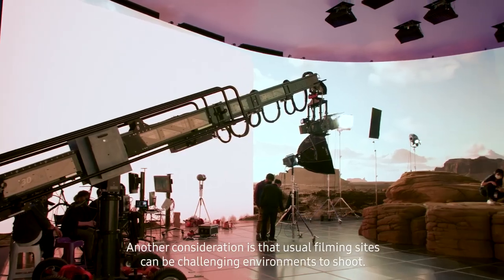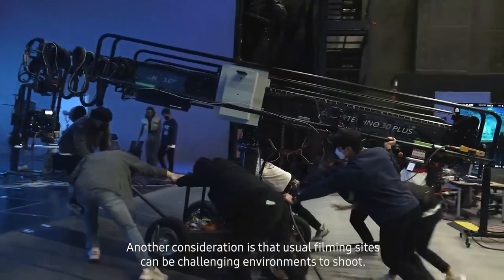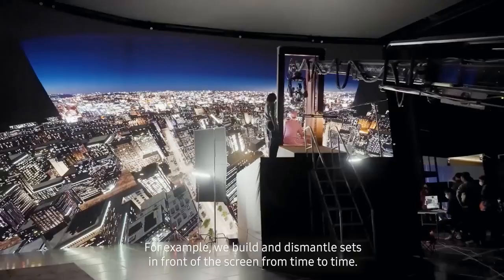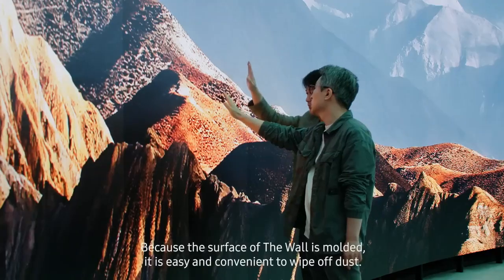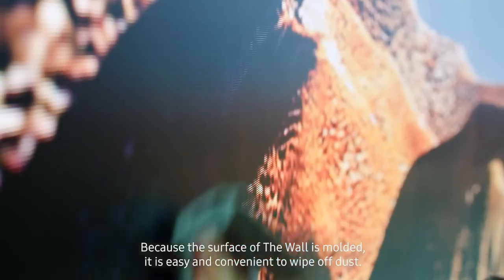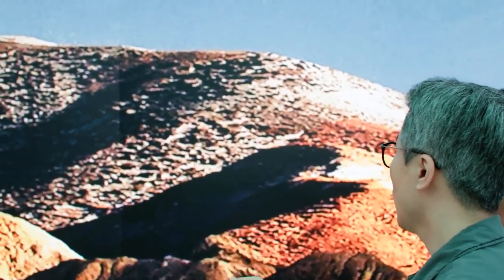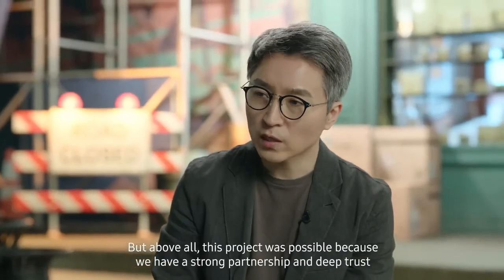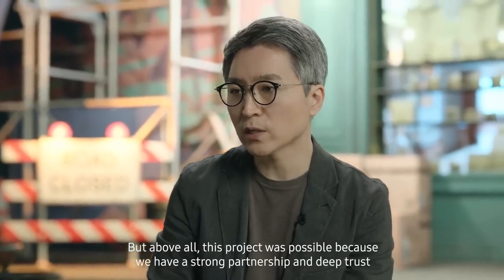Another consideration is that usual filming sites can be challenging environments to shoot. For example, we build and dismantle sets in front of the screen from time to time. Because the surface of The Wall is molded, it is easy and convenient to wipe off dust. Above all, this project was possible because we have a strong partnership and deep trust with Samsung during every stage, from the design to the actual deployment.